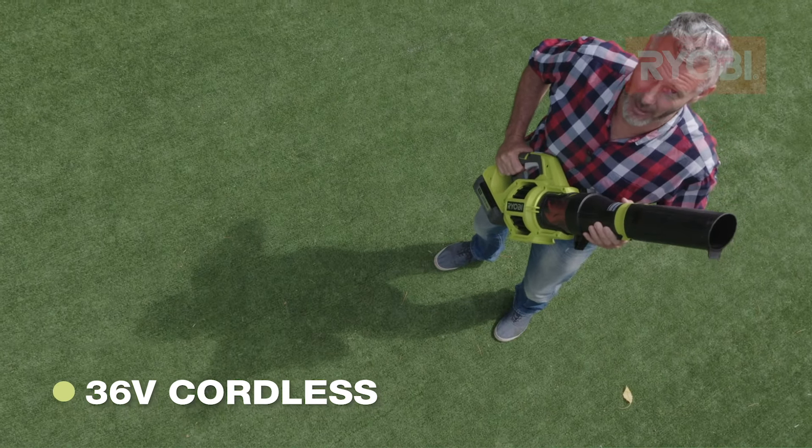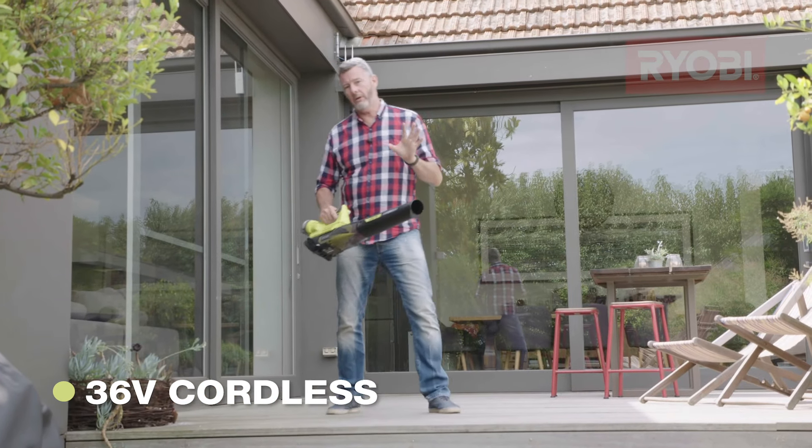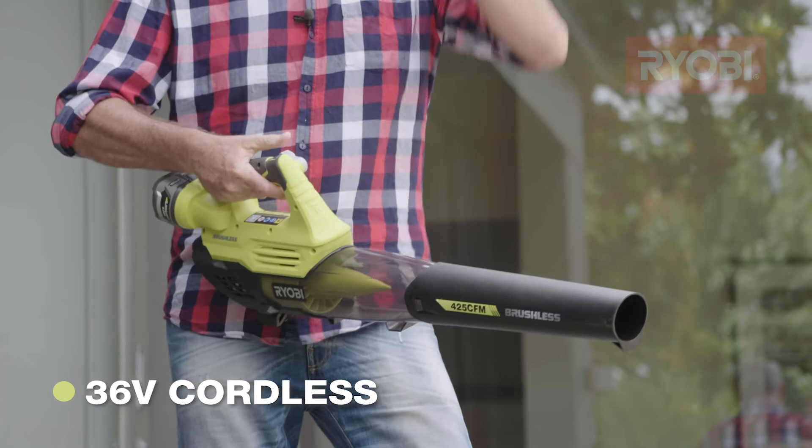So if you've got a Ryobi blower, you've got an ace. If you want more control, some models have variable speed, turbo boost, even cruise control.